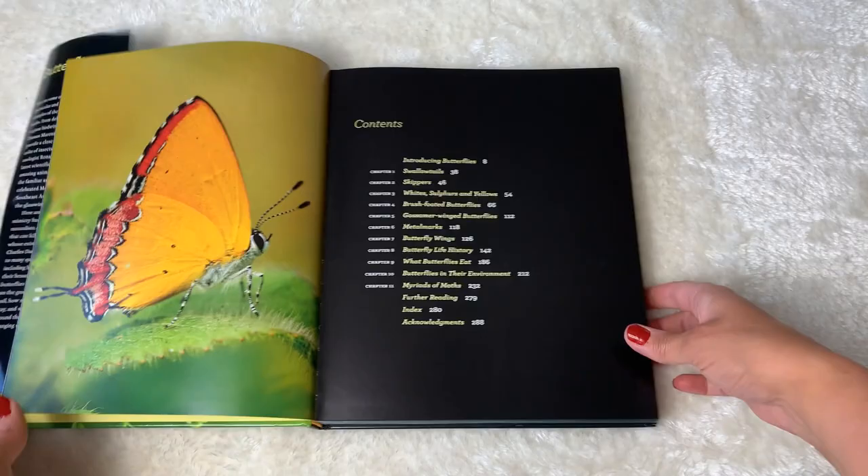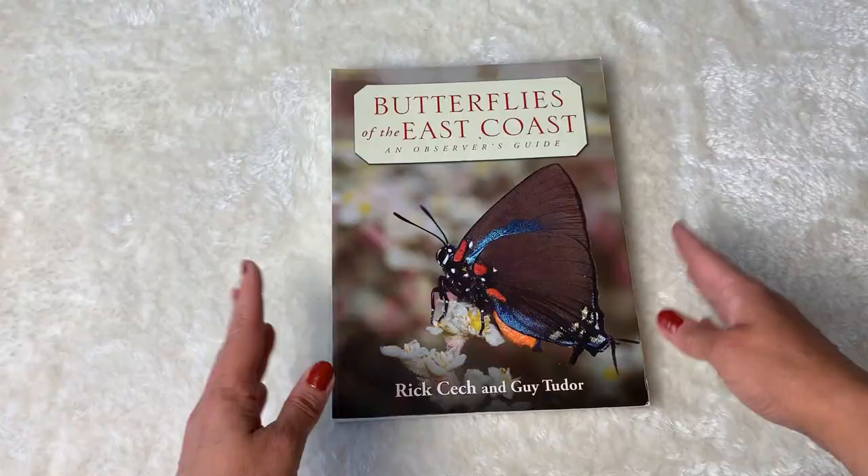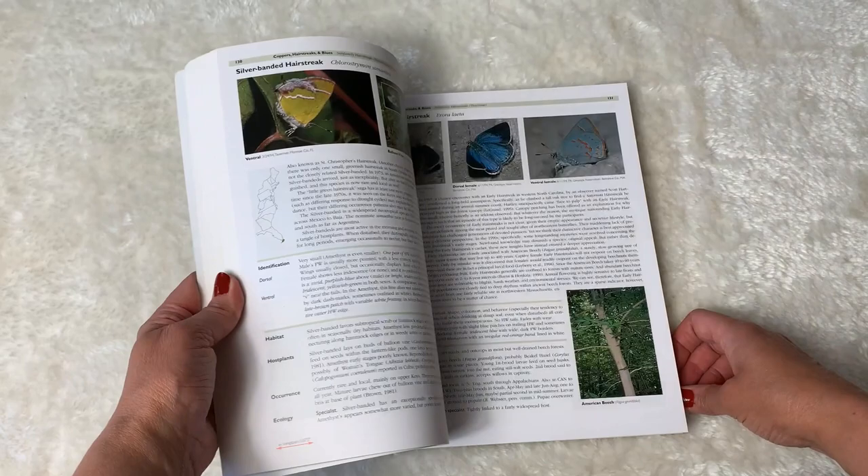This is a gorgeous one by Firefly on butterflies. The photography in this is stunning and it gives you lots of information. To me this is a really great one if you just want another great resource book. I bought this because we live on the east coast and I was finding some of the nature books I was buying were too generic — we wanted something specific for where we live and this definitely fit the bill.